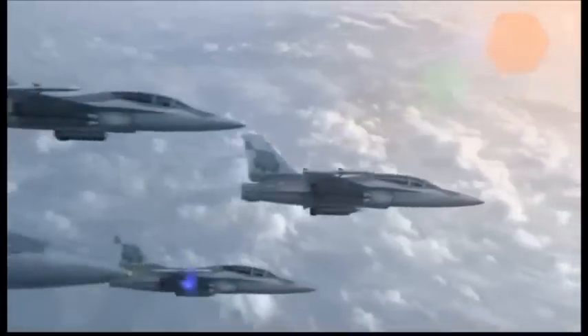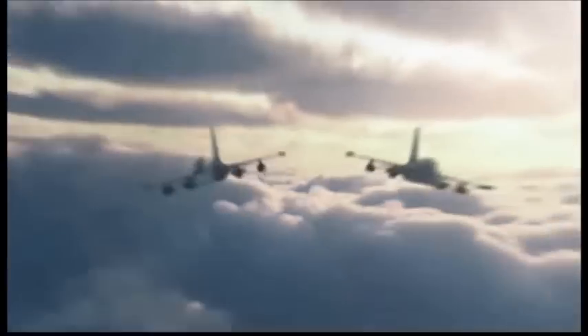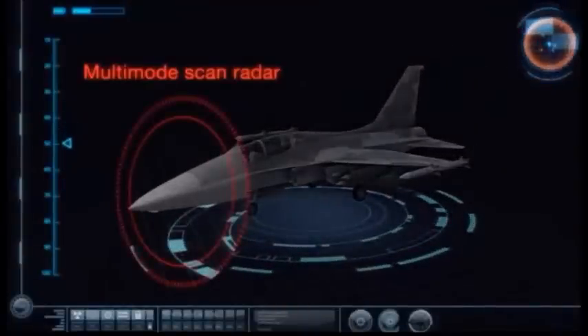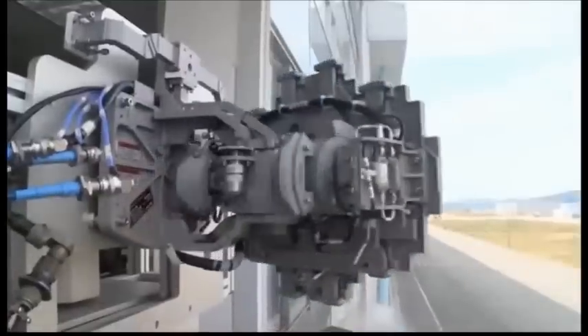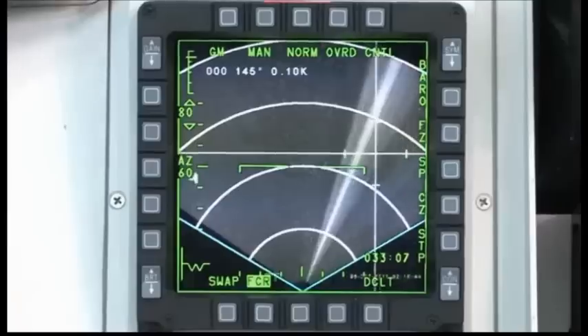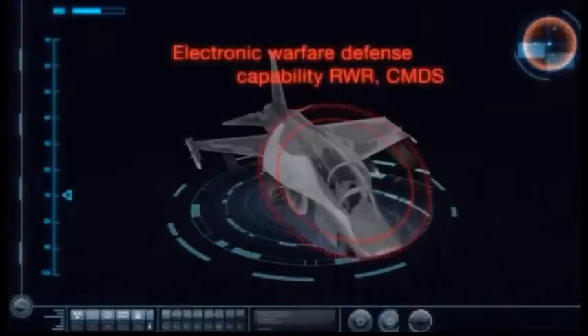The FA-50 measures 13.14 meters in length, 9.45 meters in width, and 4.82 meters in height. The empty weight of the aircraft is 6.47 tonnes, and it can take off with a maximum gross weight of 12.3 tonnes. The flight control systems include digital fly-by-wire, active stick, electrical emergency power unit, digital brake-by-wire, and triple redundant electrical system. The cockpit also integrates an onboard oxygen generation system.